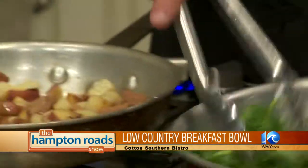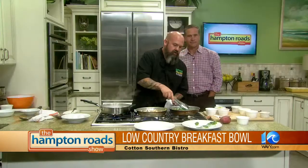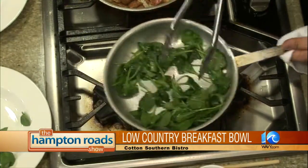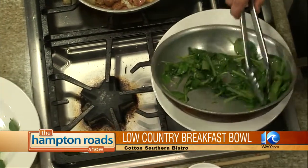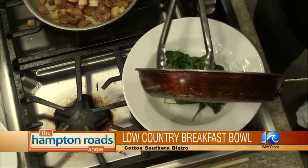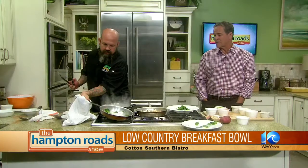Look at that — they're trying to jump out of that pan, they just can't wait to get with those potatoes. So we got this going on. This is the beginning of our bowl, this is how things start. The bottom of the bowl. Start a little green — got to have some color.